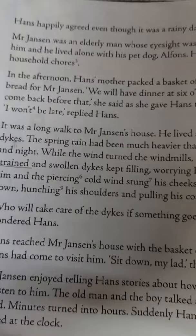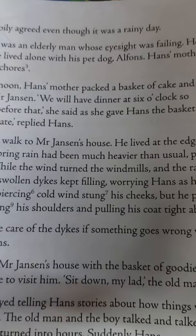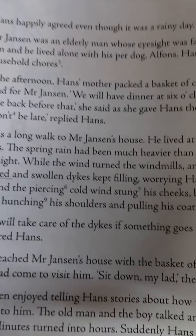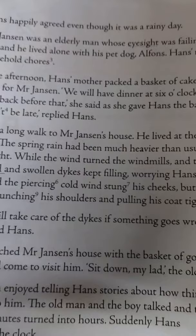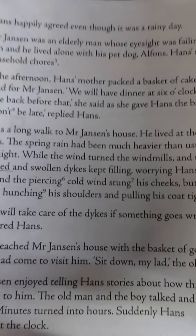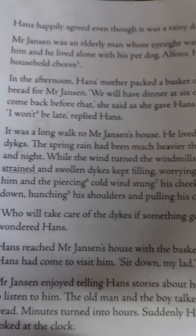Hans was going to meet Mr. Janssen, who was an elderly man with very poor eyesight. He was lonely, living alone with only his pet dog Alphonse. Hans' mother usually helped him with his household chores — the daily tasks we do regularly at home, like what your mother does.